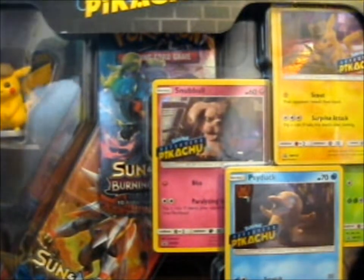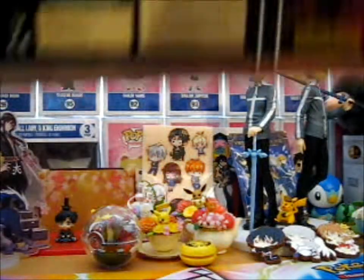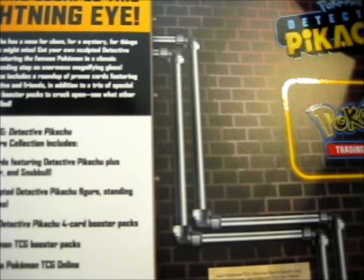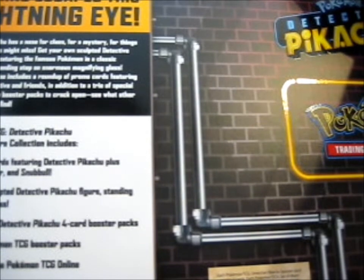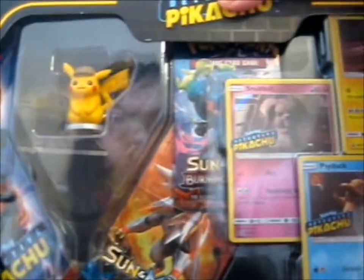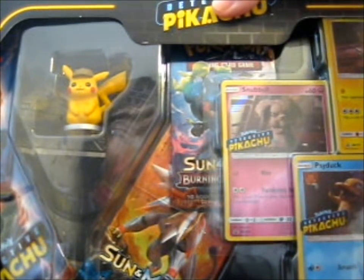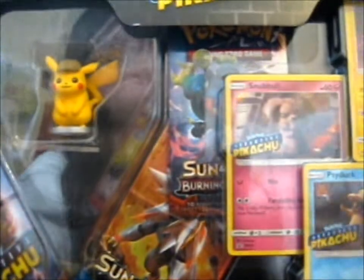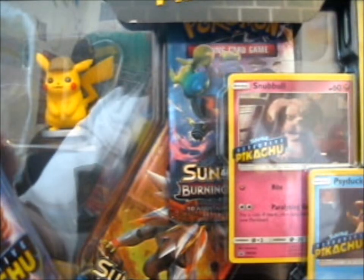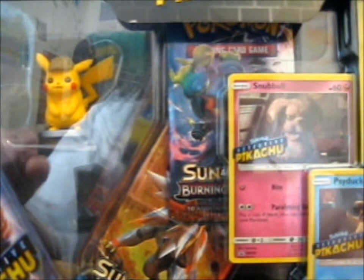Anyway, back to the back of the box. There's a figure, three Detective Pikachu four-pack boosters, two additional booster packs, and a code card for online. The additional booster packs are Burning Shadows and Sun and Moon Base, which I wish were one of the newer Sun and Moon ones.